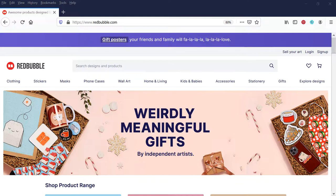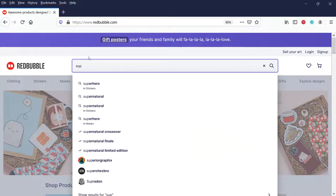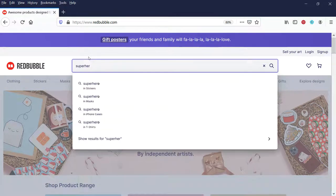Hey there, everybody. I wanted to walk through a quick video on finding superhero images. It's obviously a pretty popular genre. Now, before everybody starts getting outraged and grabbing the pitchforks about trademarked images — yes, Spider-Man, Superman — we're not talking about those today. So I am going to type in superhero and we're going to see what comes up.